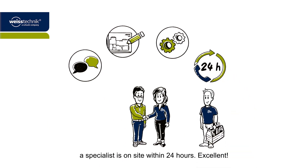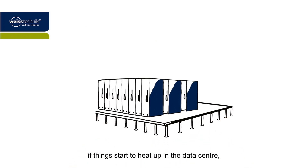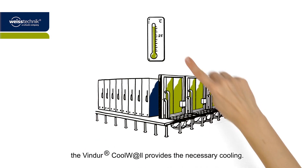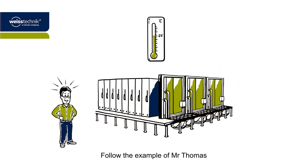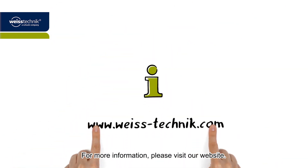One thing's for sure — if things start to heat up in the data center, the Vindor Coolwall provides the necessary cooling. Follow the example of Mr. Thomas and give your technology space to breathe. For more information, please visit our website.